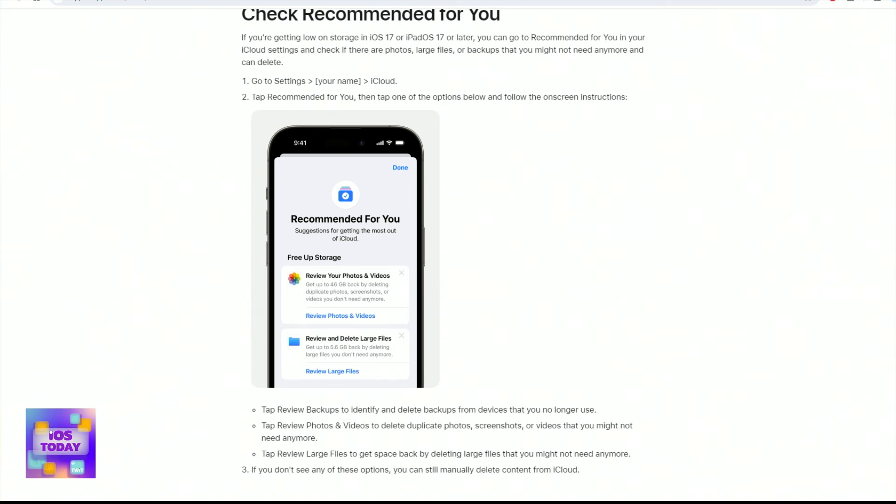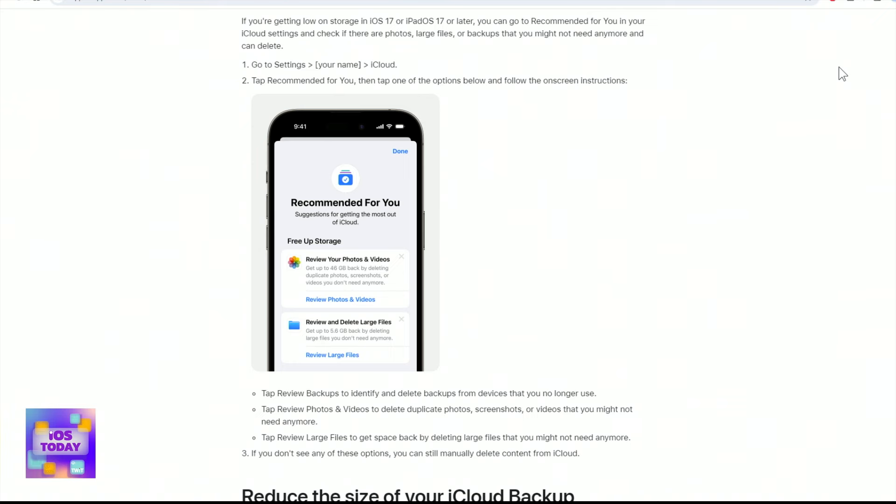When you tap on 'Recommended for You,' you'll find options to help make space both in iCloud and on your device. For example, you can review your photos and videos — if you find duplicate photos, screenshots, or videos you don't need anymore, it can suggest removing those, saving you, say, 46 gigabytes in their example. It can also suggest large files you aren't using that you could move to external storage, saving around 5.6 gigabytes. That section also covers on-device storage, such as downloaded TV episodes you've already watched and don't plan to rewatch, which can be removed to free up space.